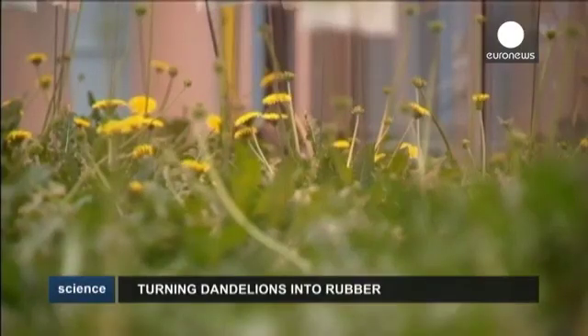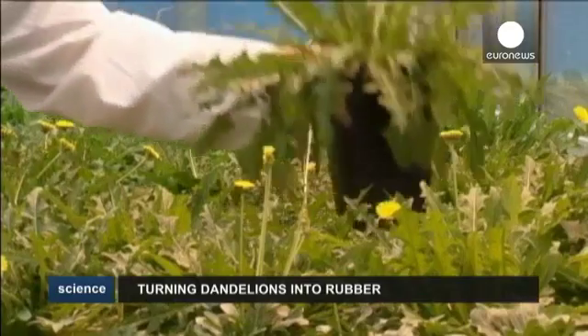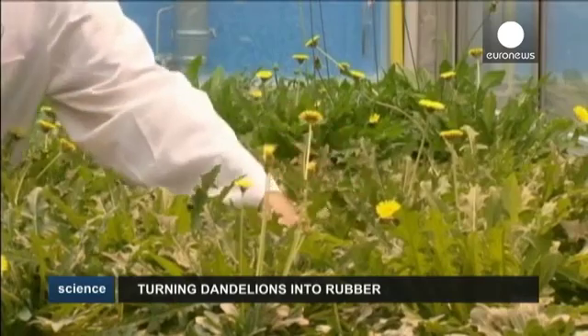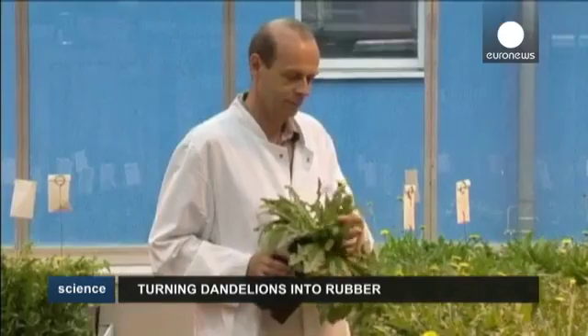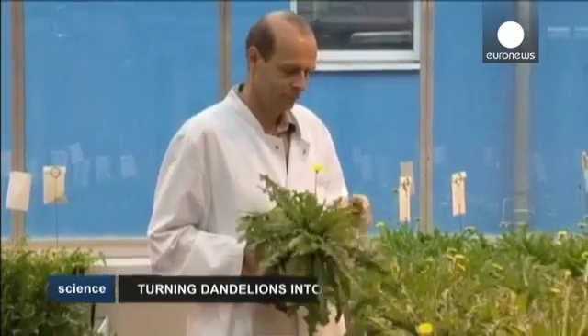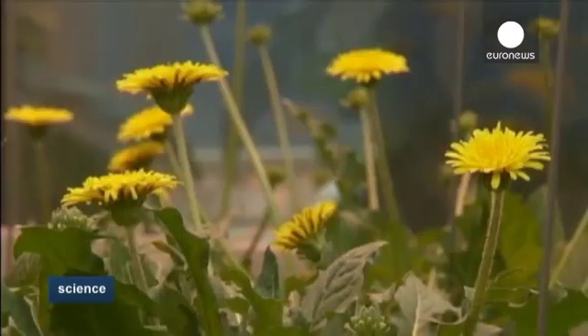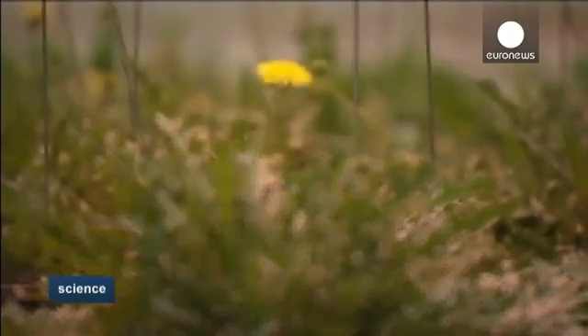Dandelions are typically regarded as the scourge of gardeners, but scientists around the world are currently engaged in a race to utilize the humble dandelion's ability to produce tire-grade rubber in its roots. At Fraunhofer Institute for Molecular Biology and Applied Ecology in Münster, Germany, scientists are working to breed a type of dandelion native to Kazakhstan whose taproot yields a milky fluid with tire-grade rubber particles in it.